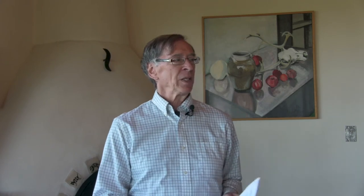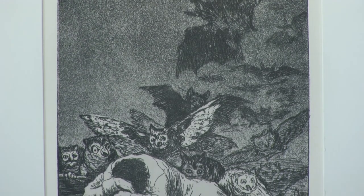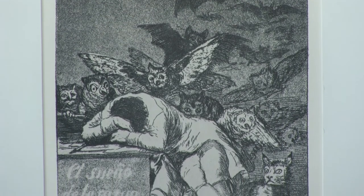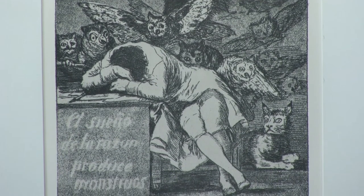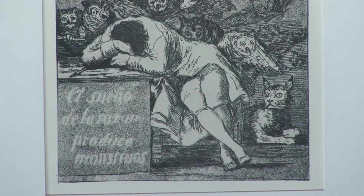If we go to the 1700s, the Spanish artist Francisco Goya, who had been known as a court painter, out of the blue in 1799 offered for sale one of the most incredible series of etchings in the history of printmaking called The Capriccios. This first image from that series is entitled The Sleep of Reason Produces Monsters. We have the artist asleep at his desk — we know it's the artist as it shows his etching and engraving tools.